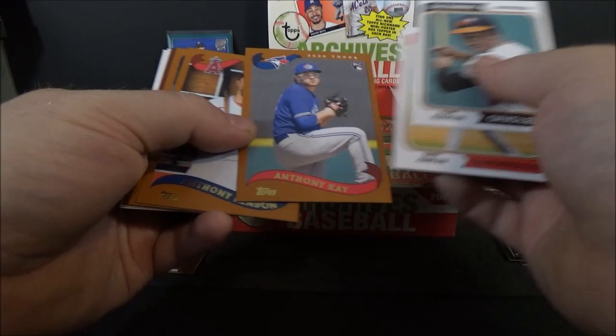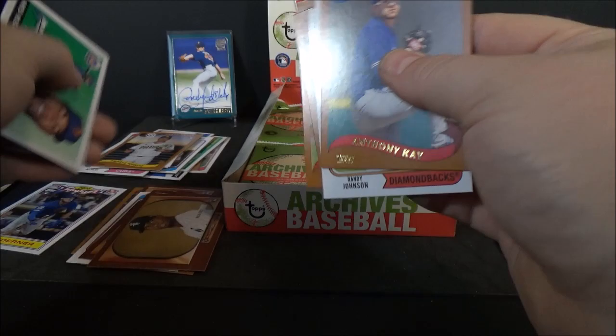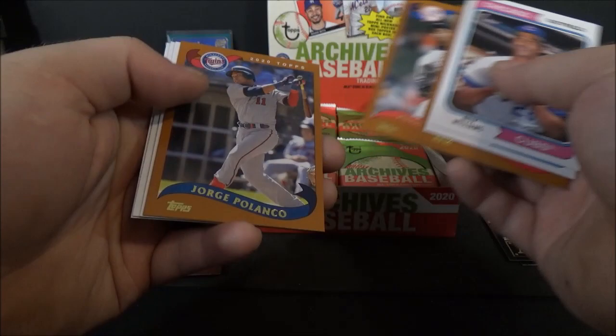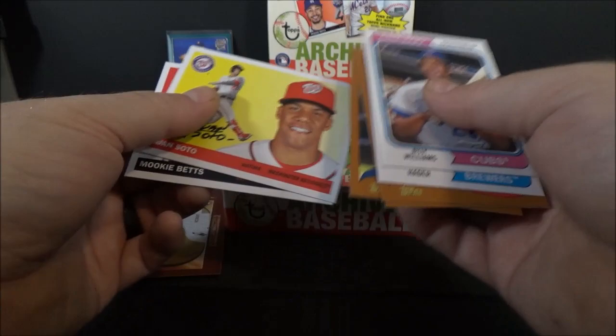Frank Robinson, Randy Johnson, Anthony Kay rookie, Anthony Rendon, Chipper Jones. Luis Robert '55 Bowman rookie. Amed Rosario and Albert Pujols. That card's got a dinged corner in the back. Billy Williams, Josh Hader, Kevin Biggio, Aroldis Chapman, Jorge Polanco. Master and Apprentice — Yelich and Hiura. Juan Soto and Mookie Betts.